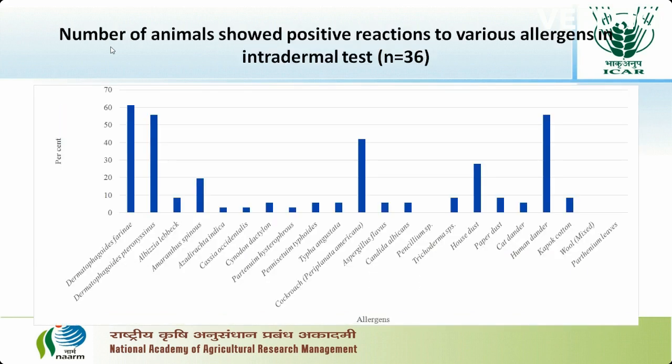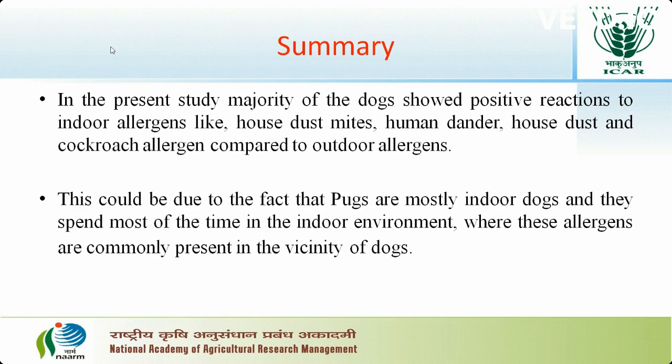In the present study, the majority of animals showed positive reactions to indoor allergens such as dust mites, human dander, house dust, and cockroach allergens compared to outdoor allergens. This could be due to the fact that pugs are mostly indoor dogs and they spend most of the time in the indoor environment where these allergens are present in the vicinity of the dogs.